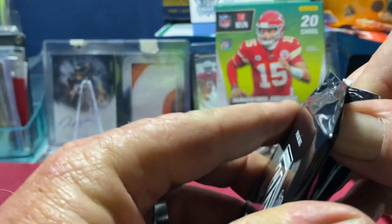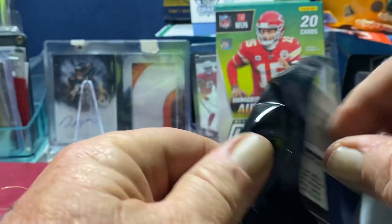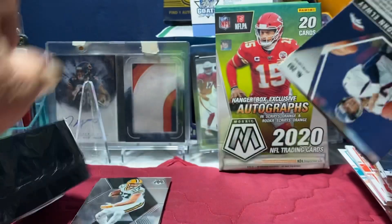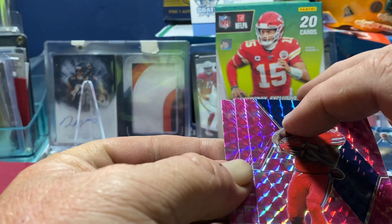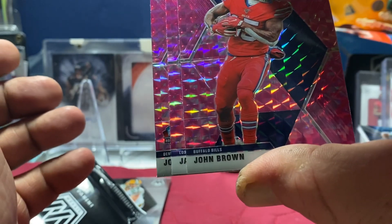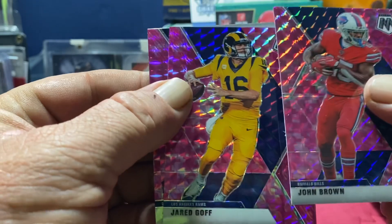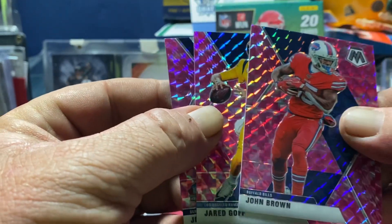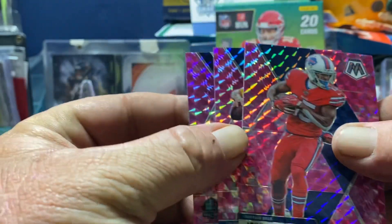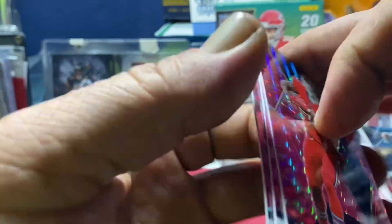All right, right into the pinks. We got three guys that start with the letter J — look at that, three J's on the back. John Brown, Jared Goff, and John Elway Hall of Fame. No rookies — that's weird getting three J's. Okay, I'll take it.